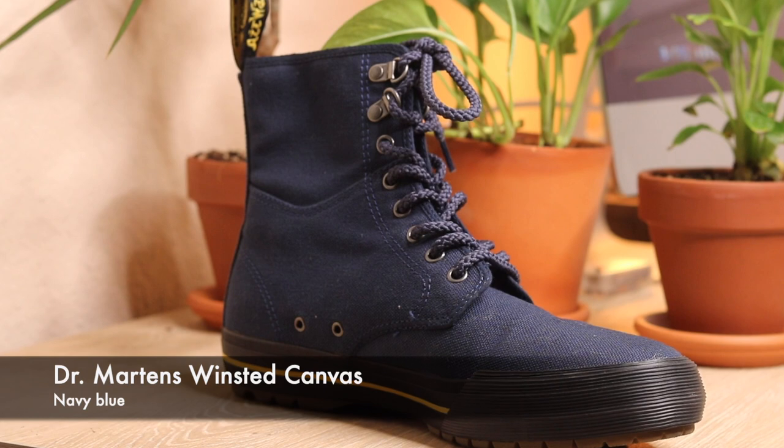Coming in at number 10, my least favorite Doc Martens, are the Winstead Canvas in navy blue. I got this from Nordstrom Rack for about 30 bucks. It's a fashionable shoe — kind of a sneaker Doc Martens hybrid, very lightweight with some ankle support. However, this shoe is so uncomfortable. The most I've worn it is an hour and 45 minutes before I had to run to my car and drive home barefoot. I've never worn a pair of Doc Martens as uncomfortable as these, and I don't even think they make this particular one anymore.